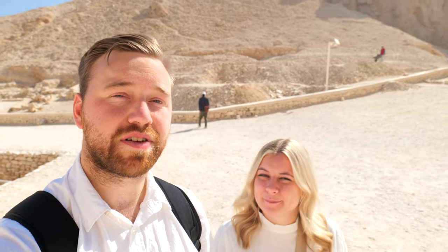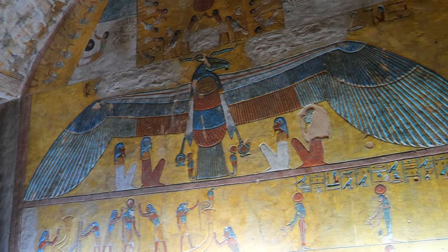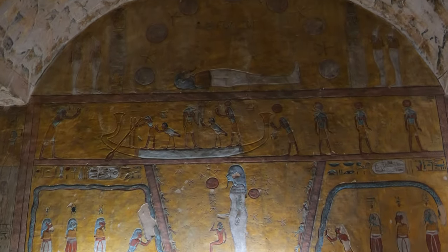On our way to our first tomb — it's the furthest distance up, getting our farthest walk out of the way because it's kind of hot out already. It's still not that bad of a walk though. We took the tram up just to save a bit of time, and this one is King Tawosret and Setnakht — probably butchered that but we're trying our best. We'll go take a look.